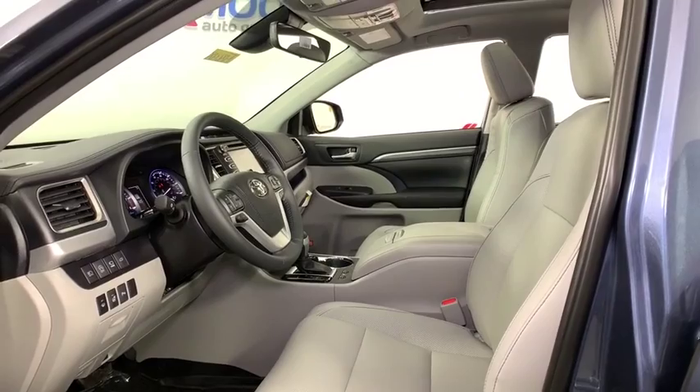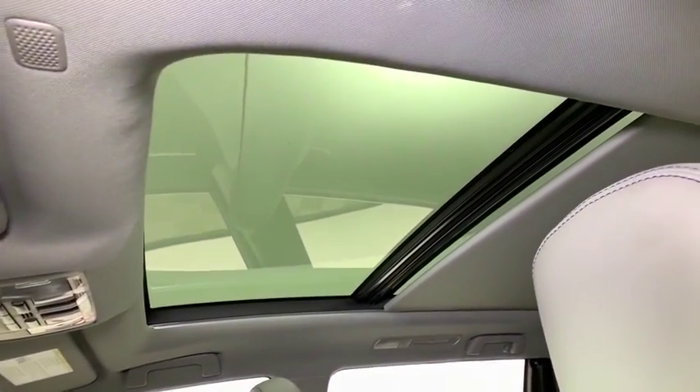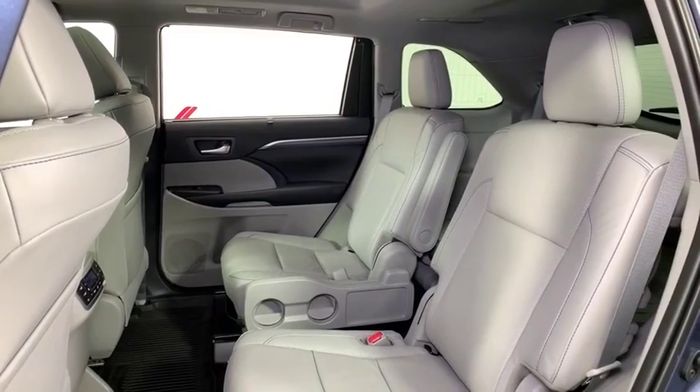power passenger seat, traction control, power liftgate, panoramic moonroof, dual airbags, power steering, four-wheel disc brakes, universal garage door opener, electronic stability control, security system,